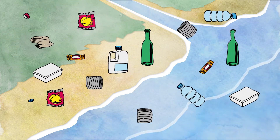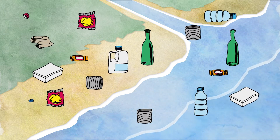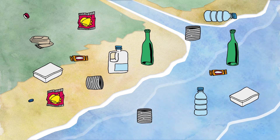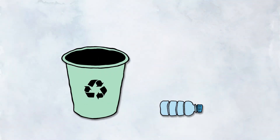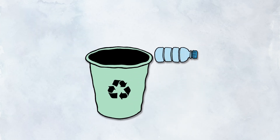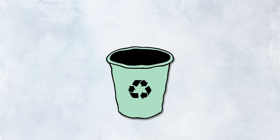We know that when this happens, marine litter can create problems for all the animals that live in the ocean and for the people that live next to the sea. It is much easier to pick up litter from the land than the ocean, so it is important to clean up any litter from rivers and on land before it can reach the ocean.